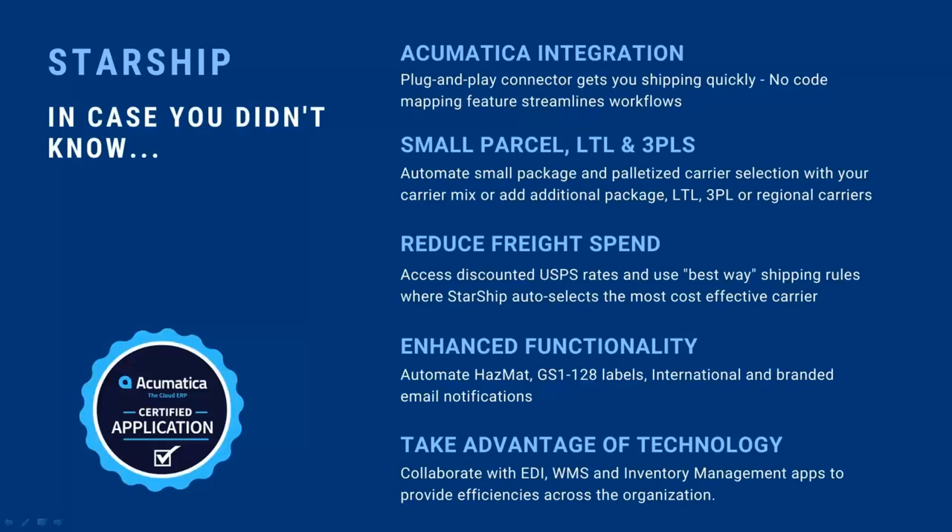Starship also includes what we call our e-notify program, which allows you to create your own custom email templates to send out to your customers. You can have unlimited templates, and they include your company information and logo — so it's branded with your company, not the carrier's. We can even show customers which items are in each package, with hyperlinked tracking information. You could even create templates offering customers a discount code that hyperlinks back to your website.